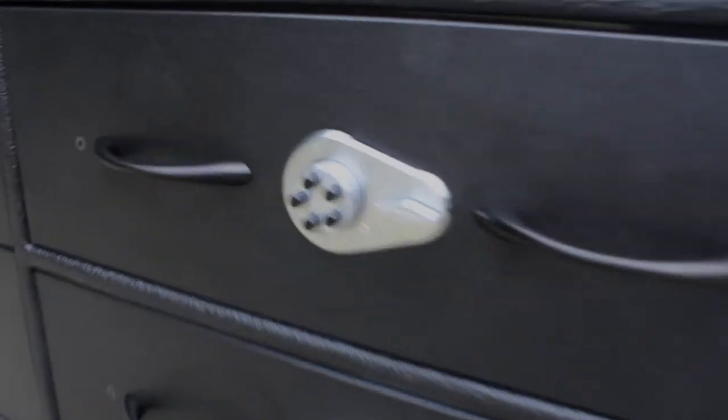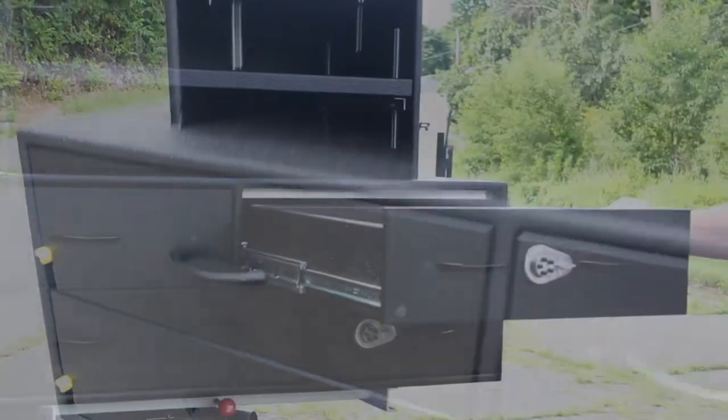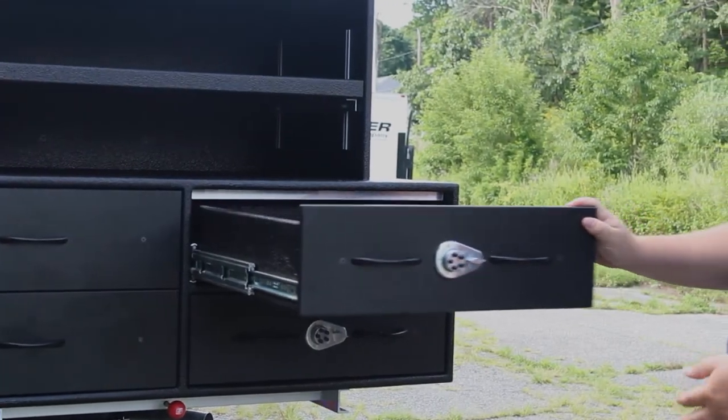On this side we have two locking compartments so they can lock up evidence or anything else that they may want to keep secure in the vehicle.